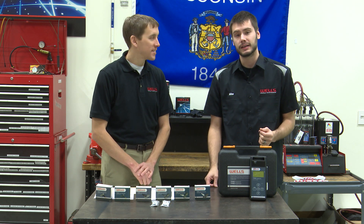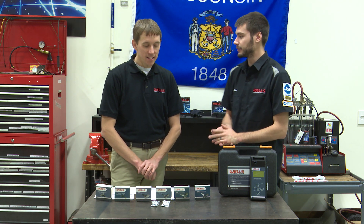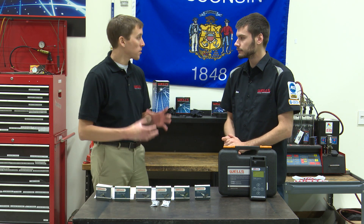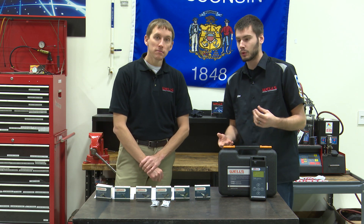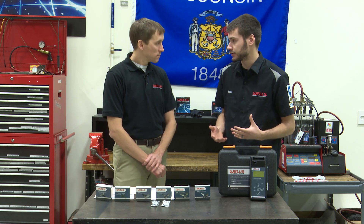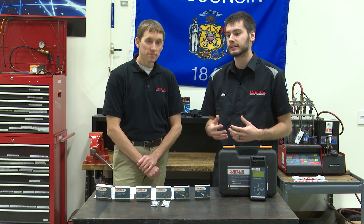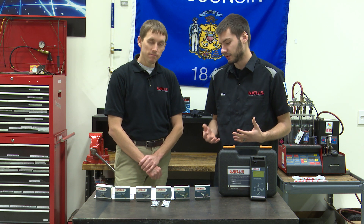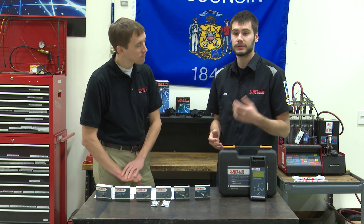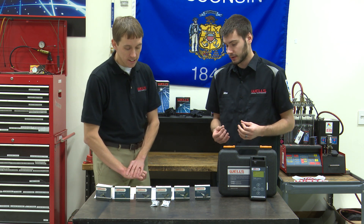Today we're going to be talking about TPMS, or tire pressure monitoring systems. We have a whole bunch of different stuff in front of us. Why are we talking about TPMS? Basically it's because of the 2008 federal mandate that all cars must have some sort of tire pressure monitoring. The most common approach is to put sensors in the wheels to actually monitor the pressure. The downside is that these sensors have batteries in them and they don't last forever. Those 2008 vehicles are starting to go bad — in the industry we see between five to seven years on battery life, sometimes up to ten. So if you haven't run into TPMS issues already, chances are you will.